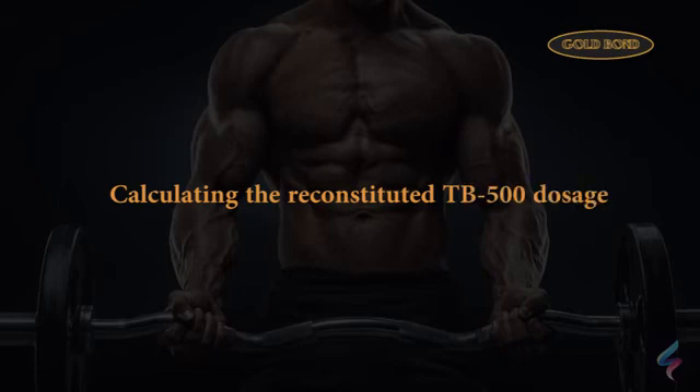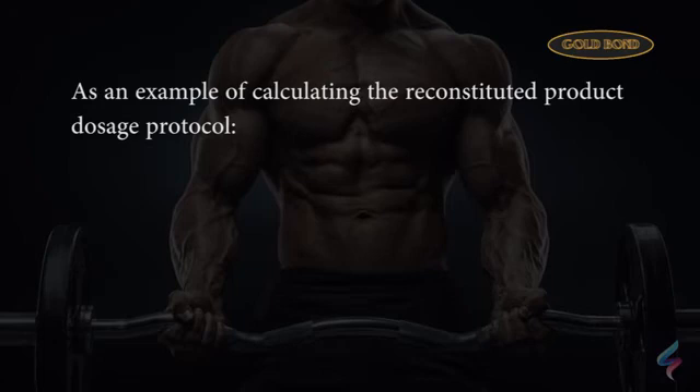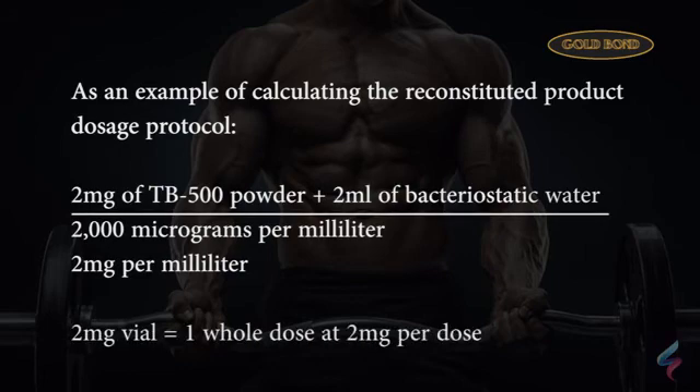Calculating the reconstituted TB500 dosage: as an example, 2 mg of TB500 powder plus 2 milliliters of bacteriostatic water equals 2,000 micrograms per milliliter, or 2 mg per milliliter. So a 2 mg vial equals one whole dose at 2 mg per dose.